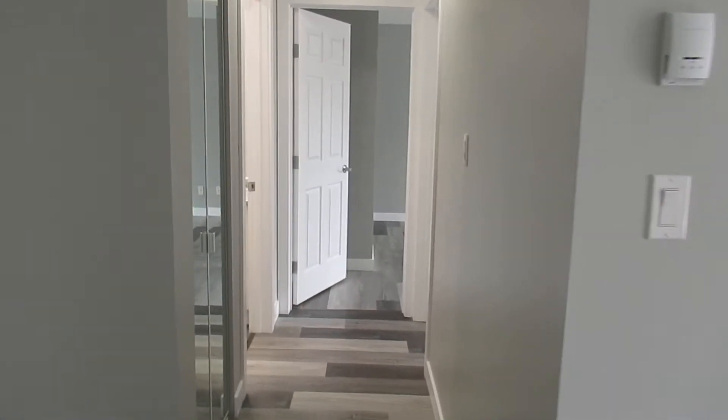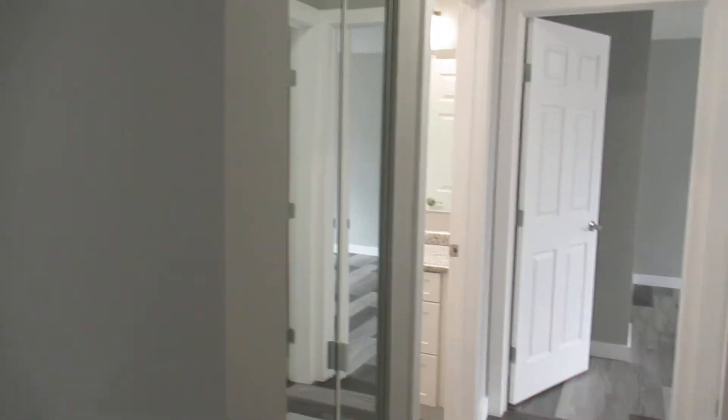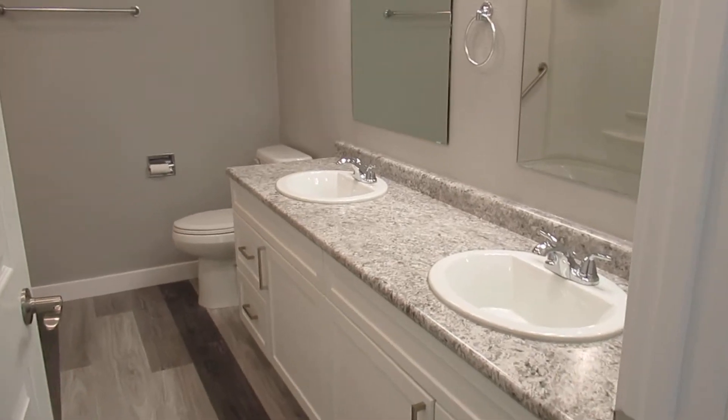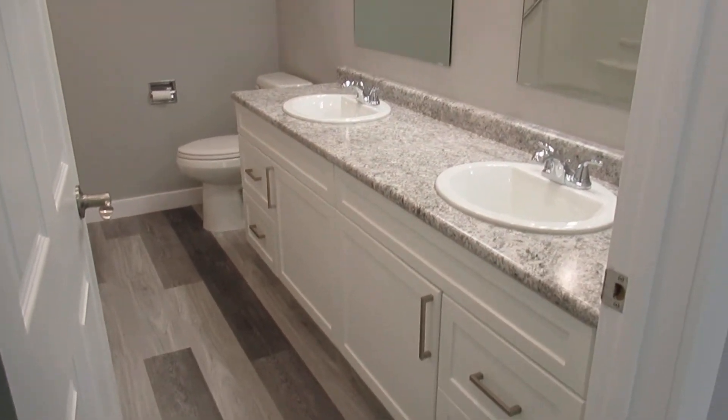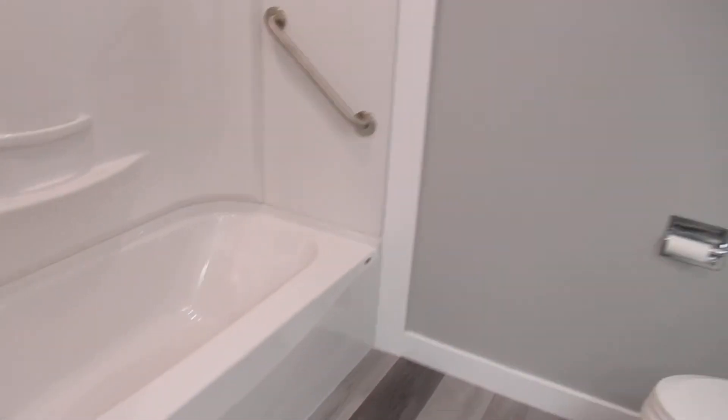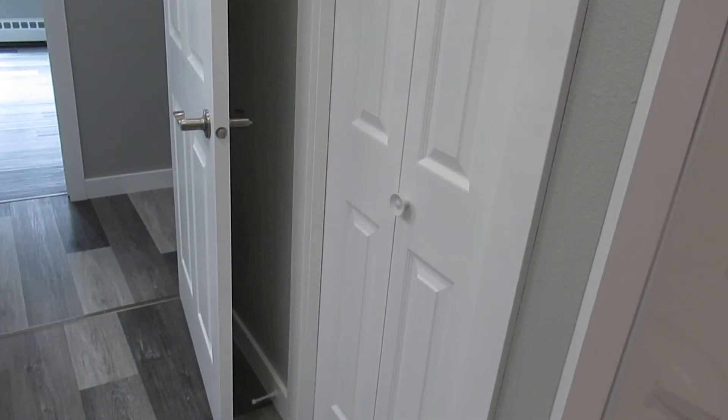Down the hall you've got storage. On your left is your bathroom which has a double vanity, double mirror — it's a really big bathroom. You've got your tub shower, and behind the door you've got a closet as well for some more storage.